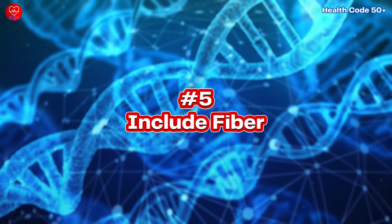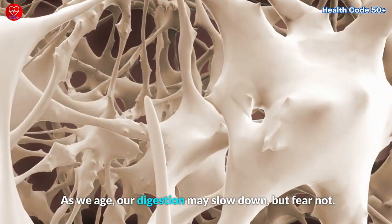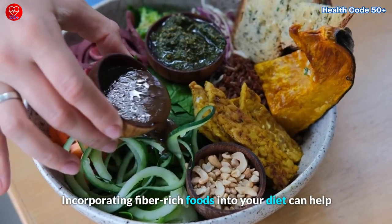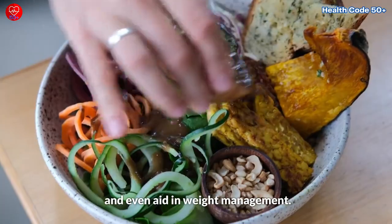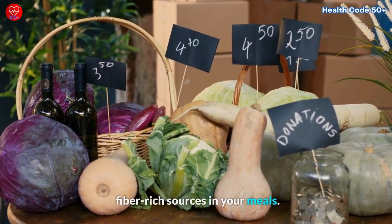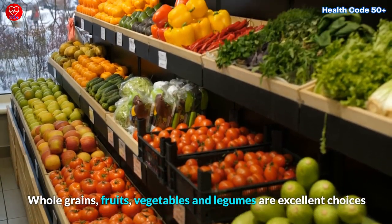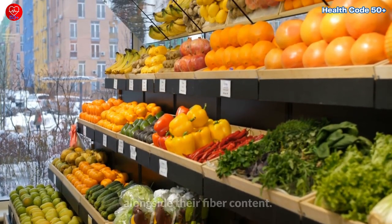Tip Number 5: Include Fiber. As we age, our digestion may slow down, but fear not. Incorporating fiber-rich foods into your diet can help support healthy digestion, keep you feeling satisfied, and even aid in weight management. Focus on including a variety of fiber-rich sources in your meals. Whole grains, fruits, vegetables, and legumes are excellent choices that provide a wealth of essential nutrients alongside their fiber content.